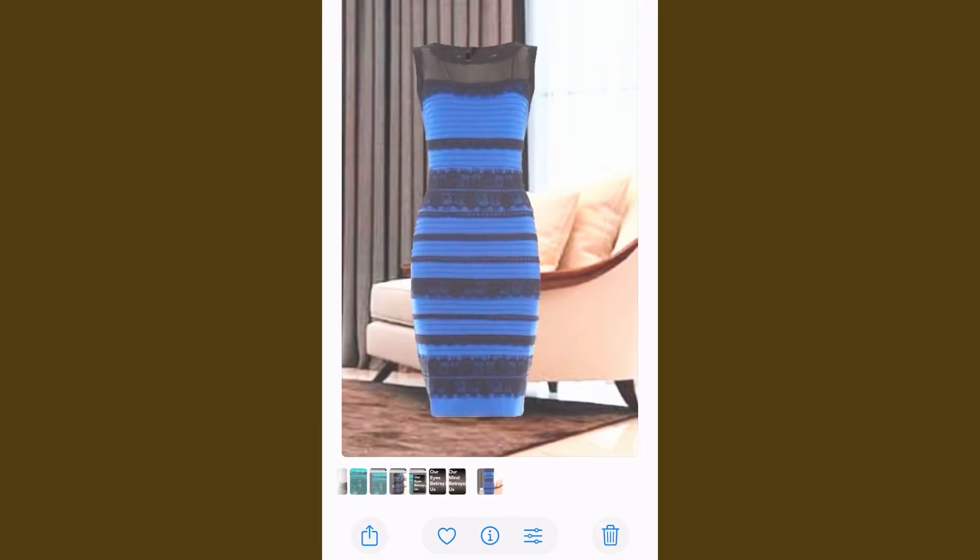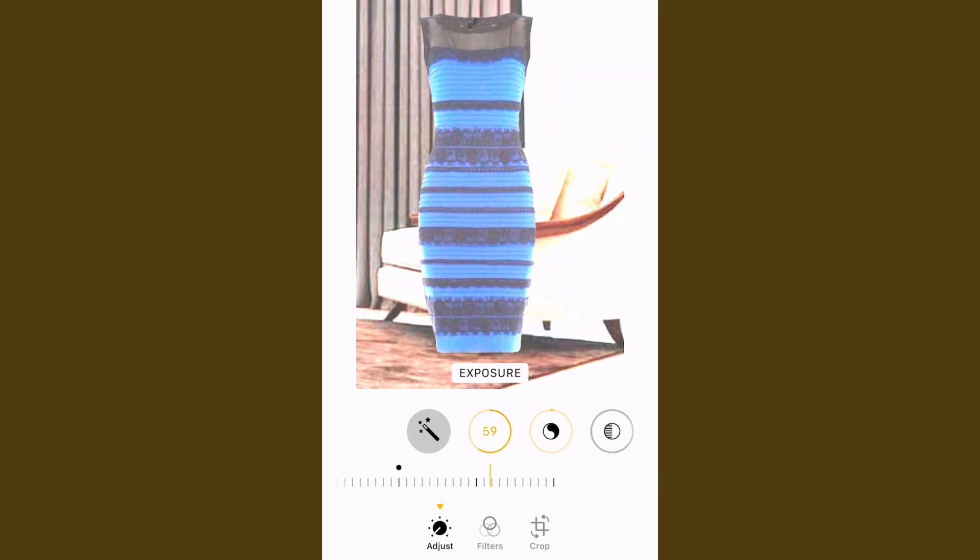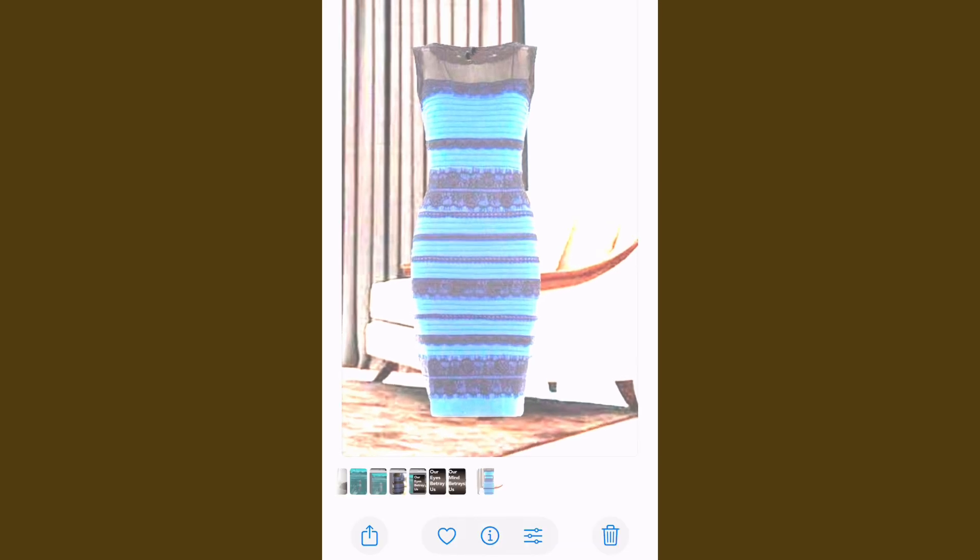Let's see what happens when I go into this photo editor and take a similar blue and black dress and turn up the exposure all the way. You'll notice the blue starts to get washed out and looks more white, and the black can get washed out looking more gold. But some people will still perceive this as blue and black, while others will see white and gold.